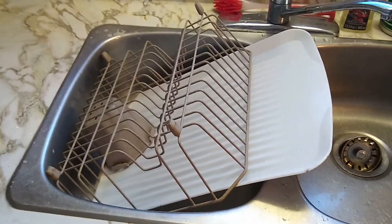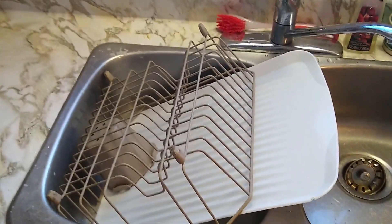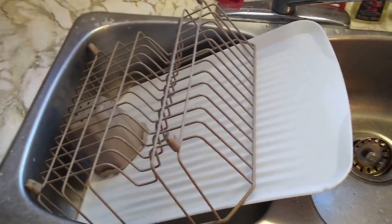I don't know what came over me — I must have been feeling very motivated because I even washed my drying rack and the tray that goes underneath it and the one for the cutlery.